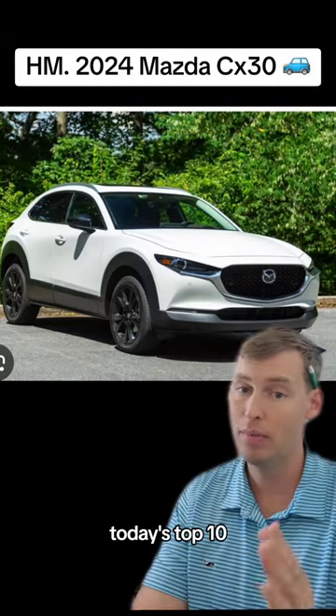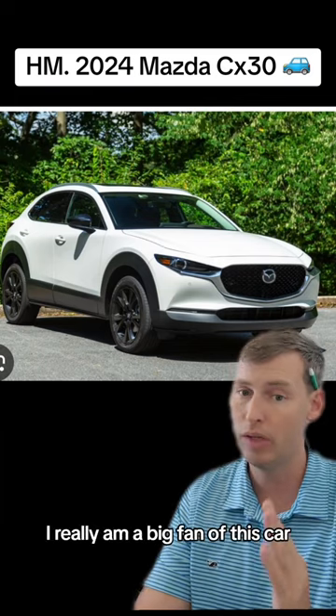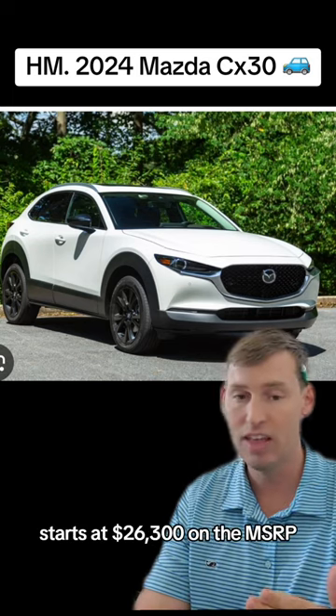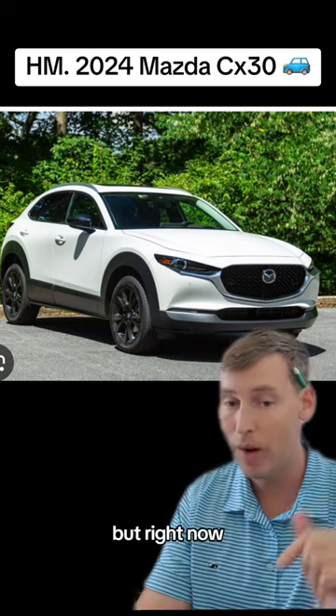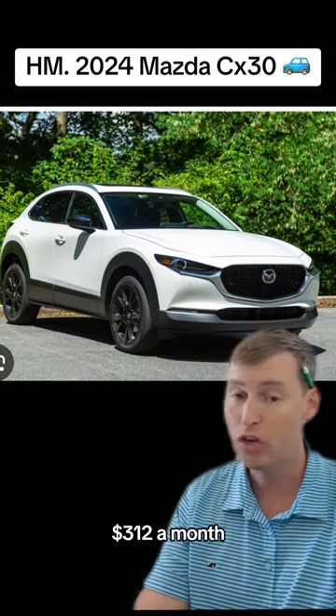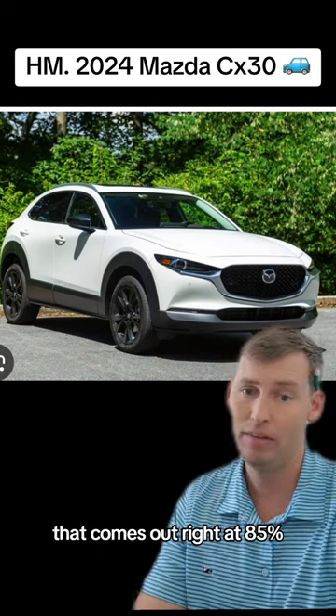Before I begin today's top 10, this is definitely worth an honorable mention — the 2024 Mazda CX-30. I really am a big fan of this car. It's very economical, starts at $26,300 MSRP. But right now you can lease the CX-30 with zero down at $312 a month, and that comes out right at 85% bang for your buck.